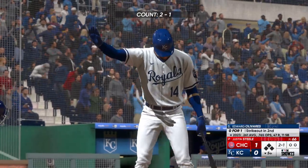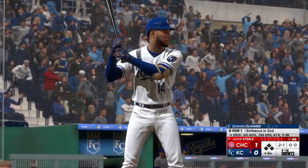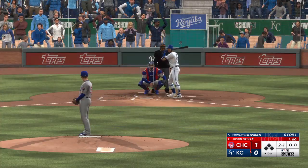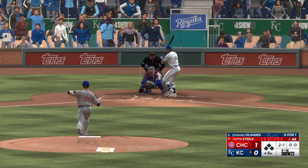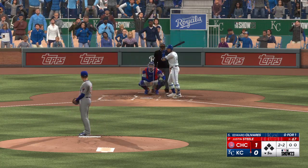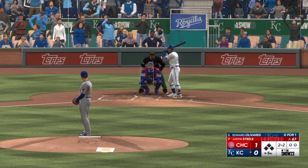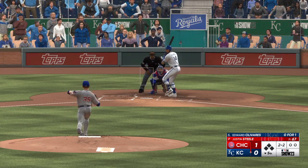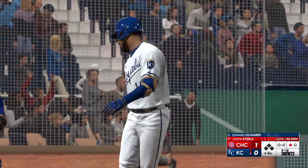Ready to go for the last half of the inning — to the plate for Kansas City, Edward Olivares. An interesting situation: one swing you can tie up the ball game, but if you're patient and work a walk, you bring the game-winning run to the plate. The two-two — swings and misses on the fastball up in the zone for the strikeout.